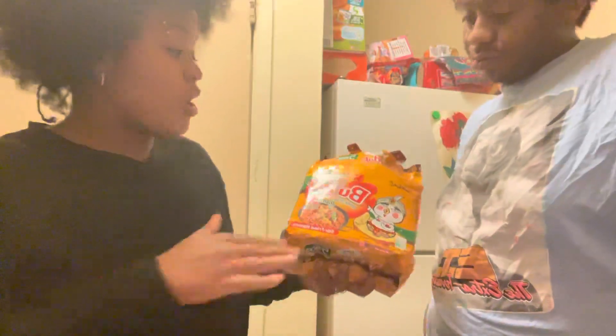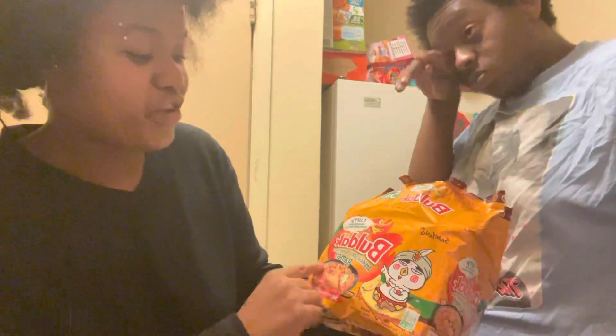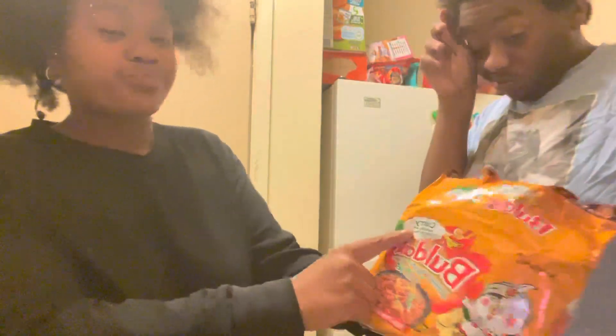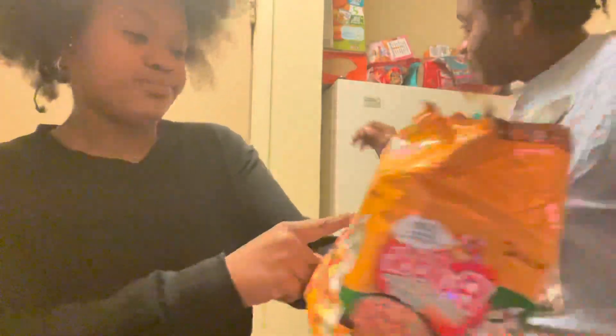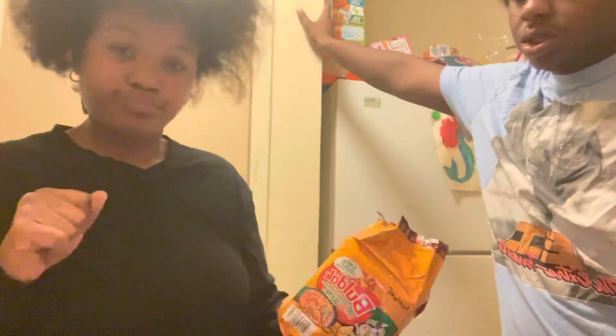Hello everyone, we're doing a late night review on these right here, and as you can see I'm super excited. We have already opened the pack, and we're going to be trying that artificial spicy chicken flavor ramen — curry flavor — and it's also stir-fried.